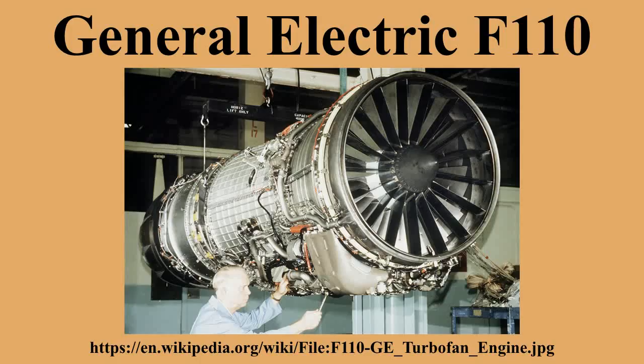The F110-GE-100 provides around 4,000 LBF more thrust than the F110-PW-200 and requires more air, which led to an increase in the area of the engine intake. The F-16C/D Block 30/32s were the first to be built with a common engine bay able to accept both engines, with Block 30s having the bigger intake and Block 32s retaining the standard intake.